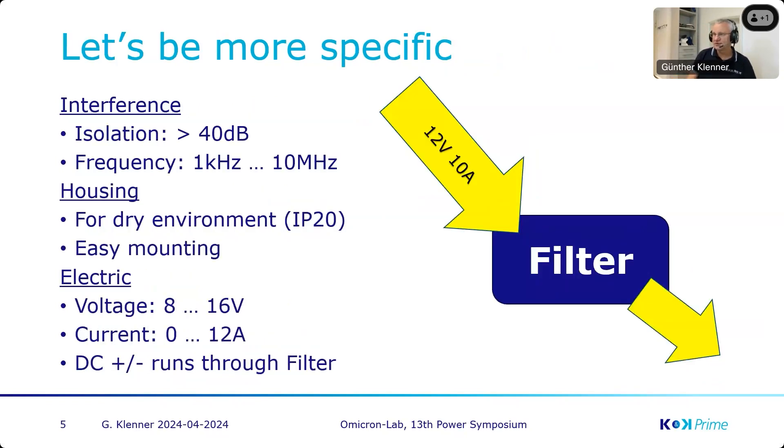Maybe Ali can show you later on more details, but let's go more specific on the requirements for that filter. We need an isolation of more than 40 dB — anything in noise and interference from one side should not pass to the other side, and the same backward from the system. We concentrate with that filter just on conducted emissions, meaning frequencies from one kilohertz — the lowest frequency in our system — up to 10 megahertz. Everything above that has to be filtered inside the systems and relates more to radiated emissions.